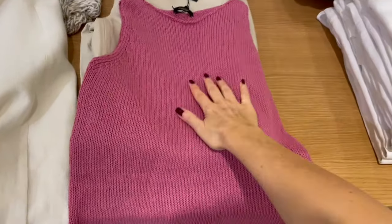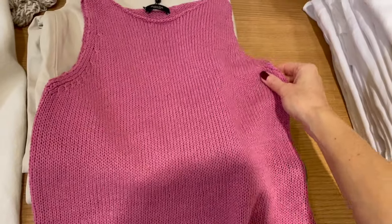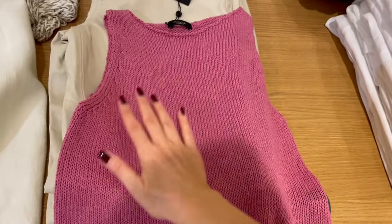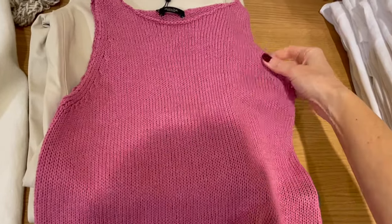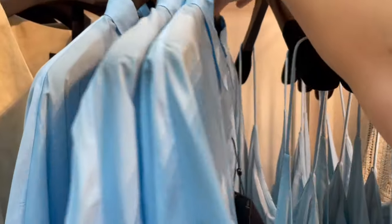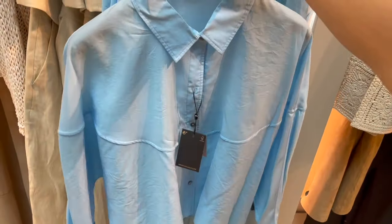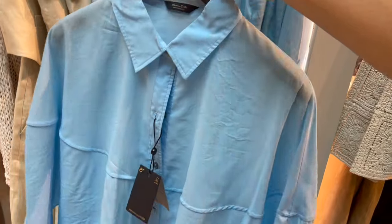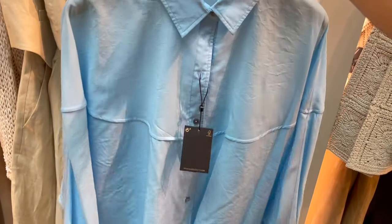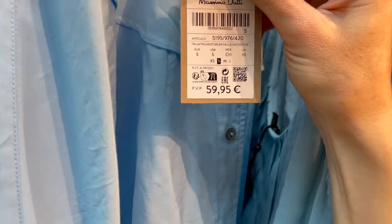Here's a cute top in this raspberry color — so pretty for summertime. Nice fabric, comfortable, not too thick, and this piece is €59. Here's also a very cool top in baby blue — I absolutely love this color for spring and summer. It's a nice lightweight piece, a little shorter from the cut, very nice blouse with a very soft fabric, also €59.